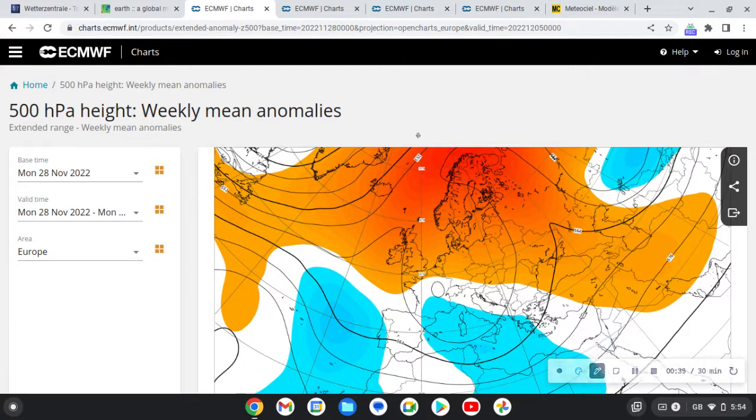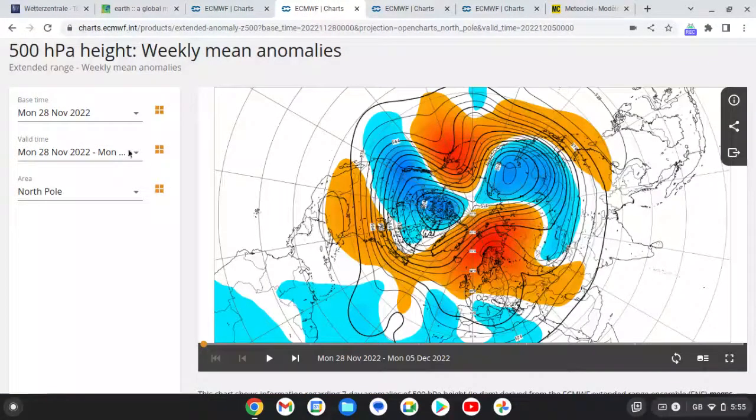We have high pressure blocking to our north over Greenland and Scandinavia, and that'll be bringing easterly winds in at the moment. We are turning colder and through the next few weeks, as we'll be looking at, you'll see us going colder. The same story across the northern hemisphere - high pressure blocking bringing easterly winds in.